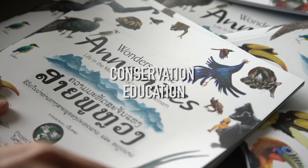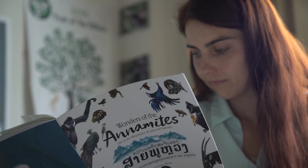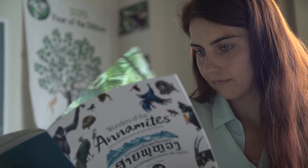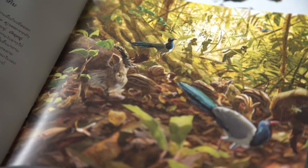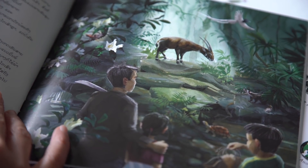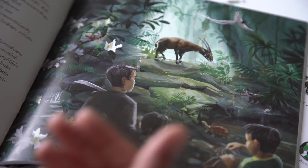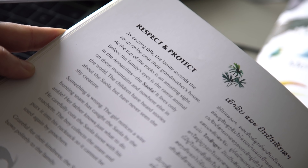We decided to produce some educational books targeting young kids in Laos and also in Vietnam. The story follows a father with his daughter and son who meet some animals found in the Annamites, including the Saola. They free the Saola from a snare and collect the snare so hunters cannot use it again. The final message is to respect and protect biodiversity.